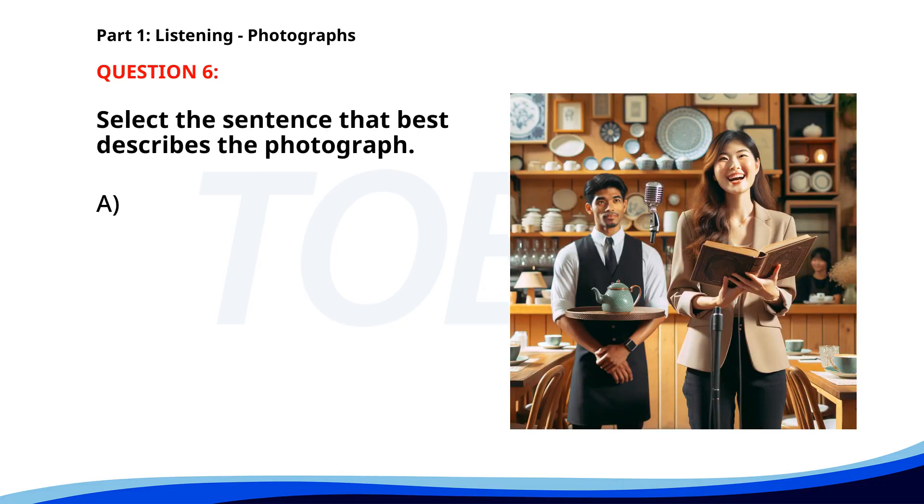Number six. A. A woman is giving a speech in a cafe. The correct answer is A. A woman is giving a speech in a cafe.